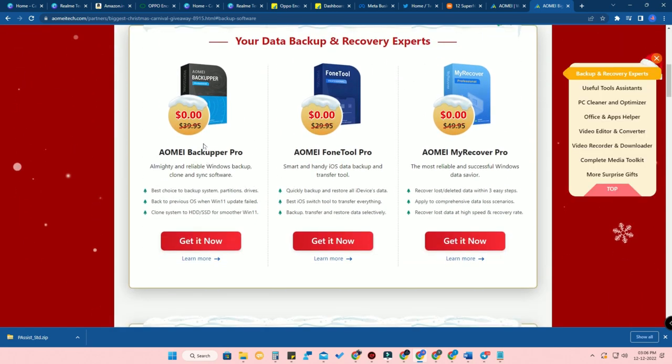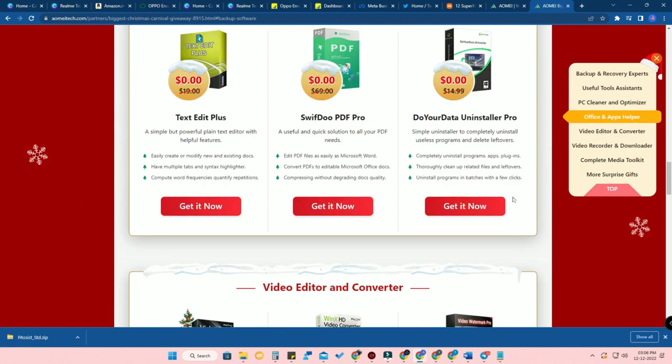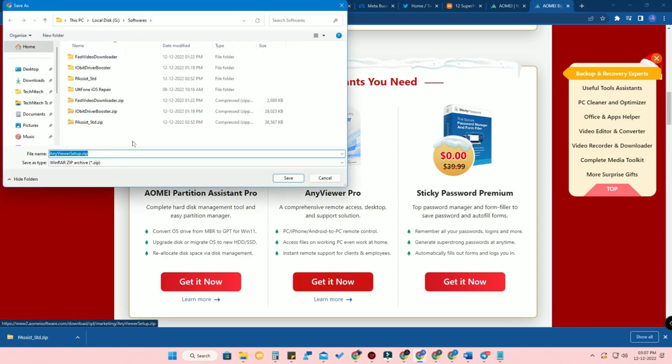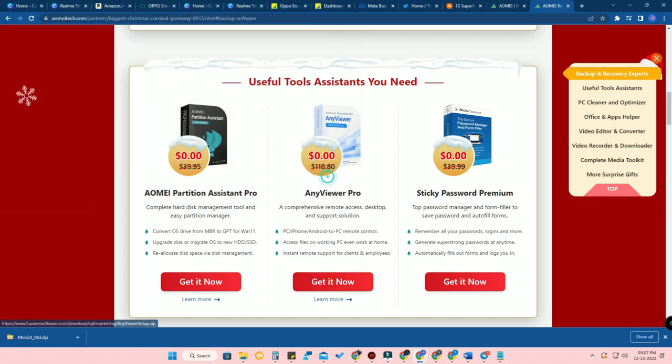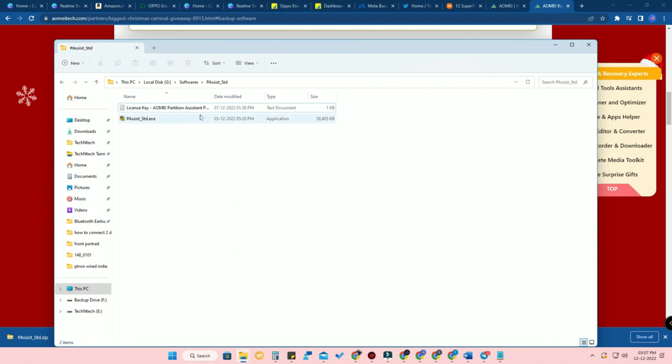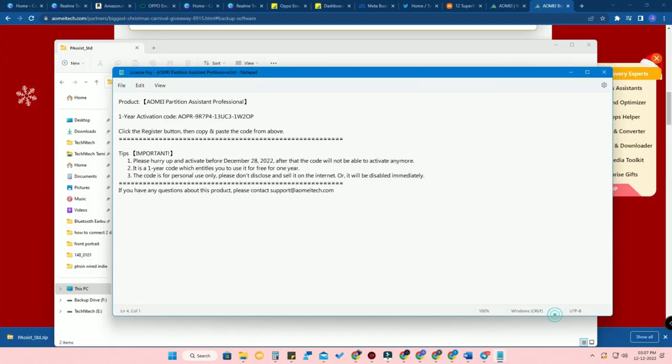All the software comes with the pro version only, along with the license code. Here is the list of 24 applications. If you want any one of the applications, just click on the 'Get It Now' option. Once you click, you will find a zip file — just save that zip file. Once you download and extract the zip file, you will get two files: one is the exe file of that software, and the other is a license key text file. Install that particular software and then open the license key file.